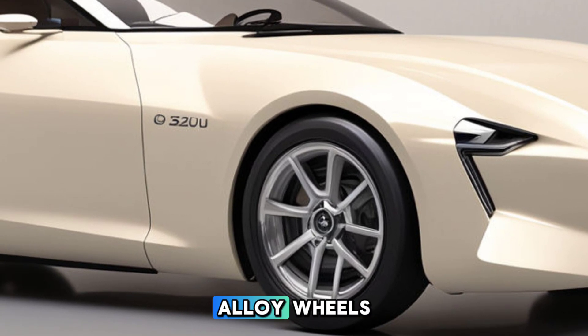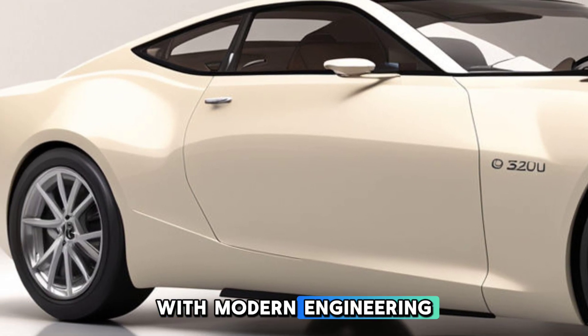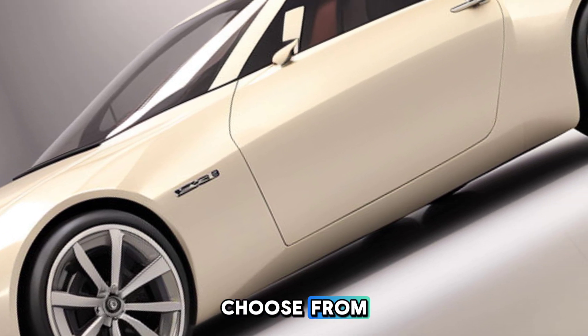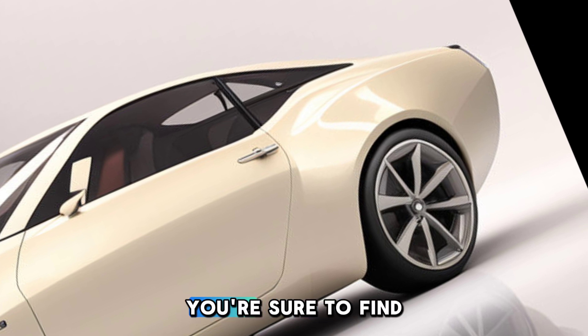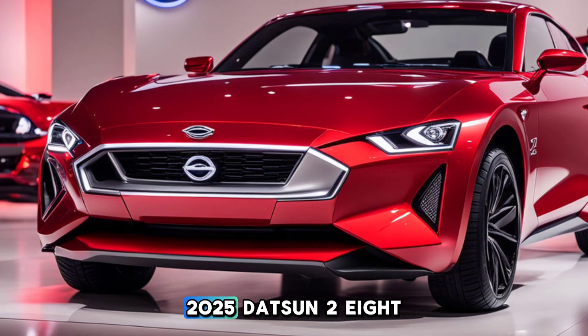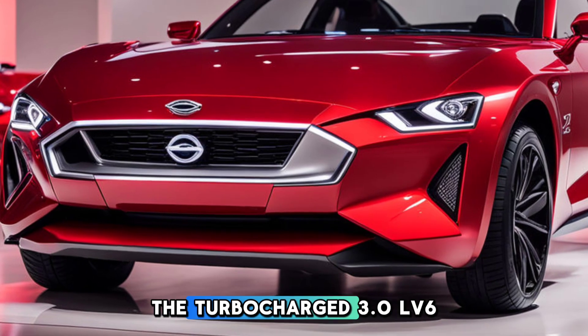The 2025 Datsun 28 boasts 19-inch alloy wheels with a unique design that combines retro flair with modern engineering. With a range of classic and contemporary colors to choose from — including metallic blues, reds, and silvers — you're sure to find the perfect match for your style.